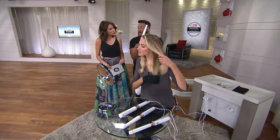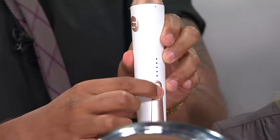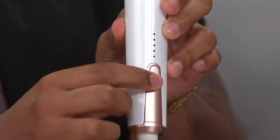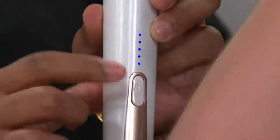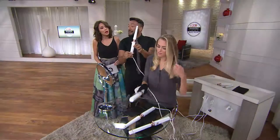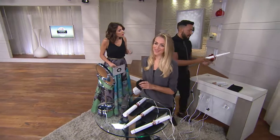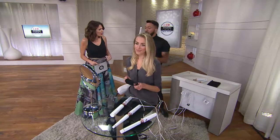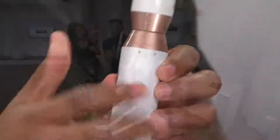It's just one button that you push to turn it on and off. You hold it down and it turns on — you can see the little lights going up. You just double-tap to change the heat settings, from one to five, with one being the lowest and five being the highest. Then it's easy to switch out the barrels. You generally want to wear the glove to switch the barrel.